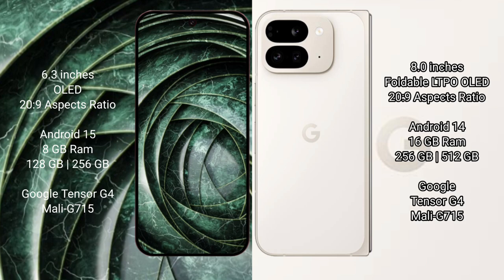The Google Pixel 9 Pro Fold comes with 16GB RAM and up to 512GB internal storage, powered by the Google Tensor G4 processor with Mali 715 GPU.